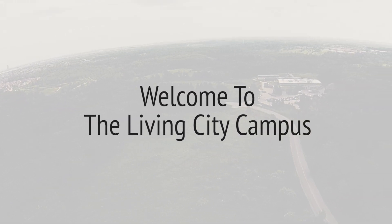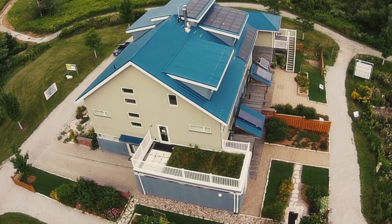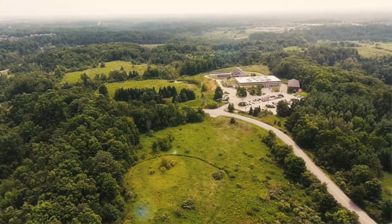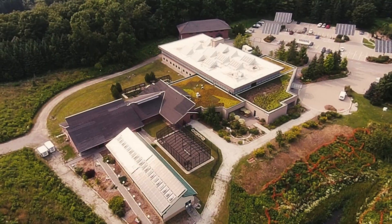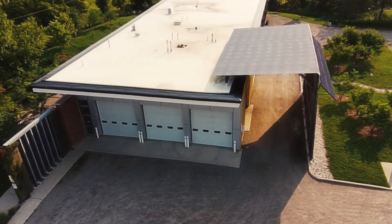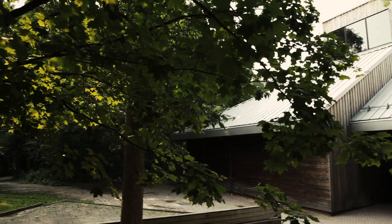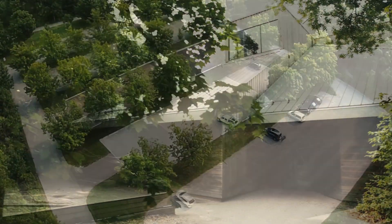The Courtright Centre is the original outdoor environmental education centre for the Toronto Regional Conservation Authority — it's the largest flagship environmental education centre. About 10 years ago, the Conservation Authority changed its vision to what was called the Living City Vision. Since Courtright had always reflected what the Conservation Authority was about and tried to get that messaging across to the public and to school kids, the Courtright Centre changed its vision as well and became the Living City Campus.